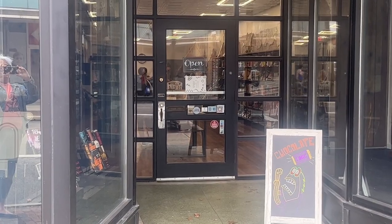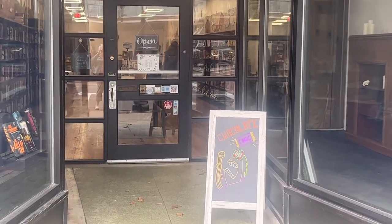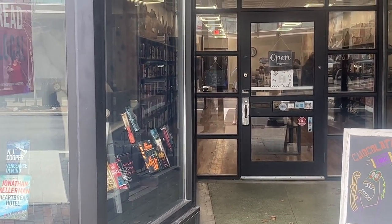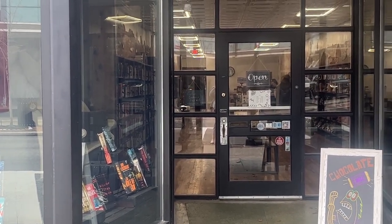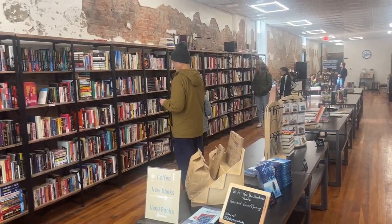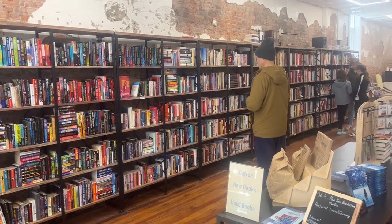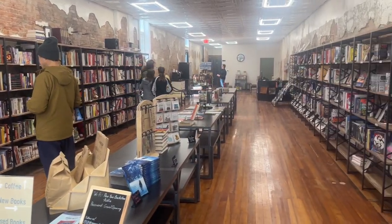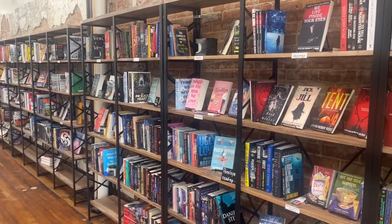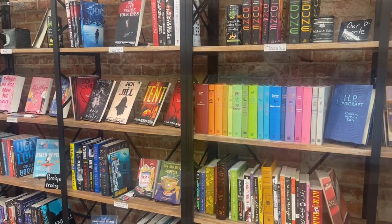I happen to be here on the day they are doing the Tiffin chocolate walk, and the Pan Yan Bookstore is involved. So they have their chocolate walk sign out, but you can see the inside of the store — it is a small store in a small town. This is from the entrance of the store. You can see on the left hand side are all used books and then on the right hand side you have all of the new books. It is a long thin store, but plenty of options for a small store.